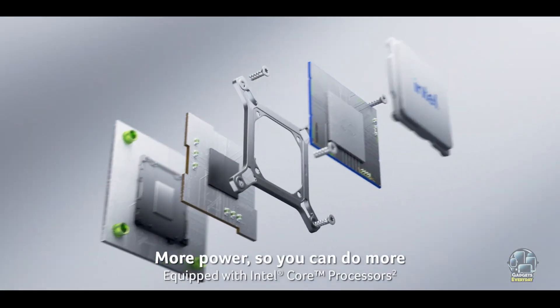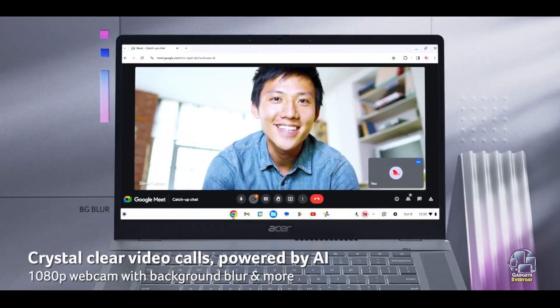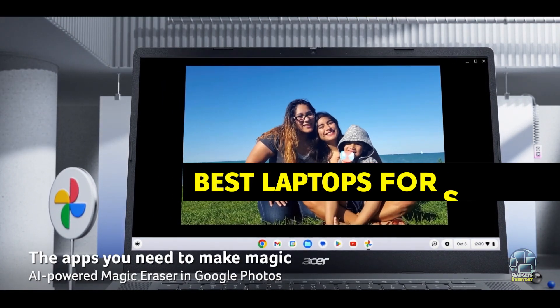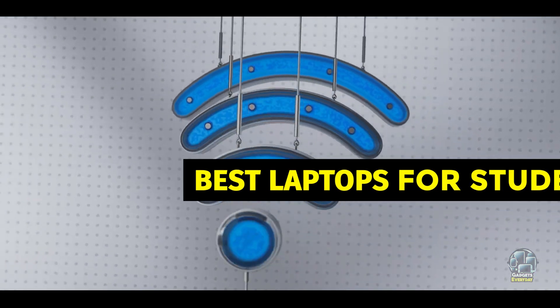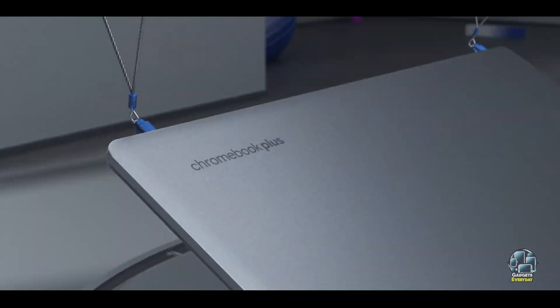Finding a laptop that balances performance, affordability, and durability can be challenging, especially when you're working with a budget of $500 or less. Whether for studying, browsing, or multimedia use, the right laptop can make a significant difference in a student's academic life.